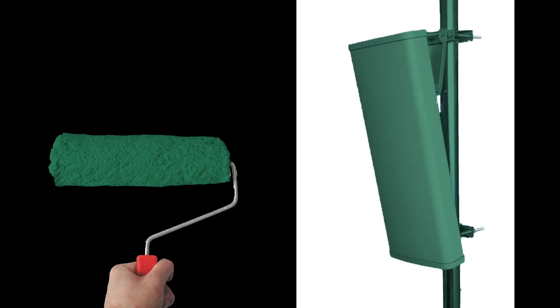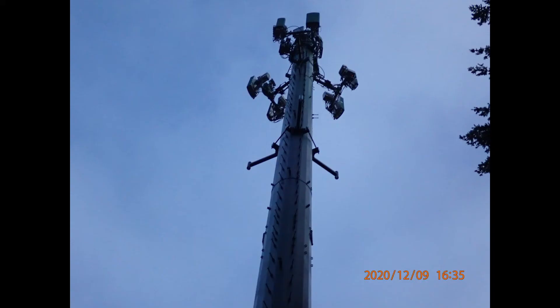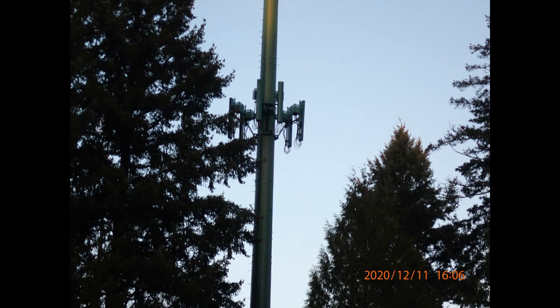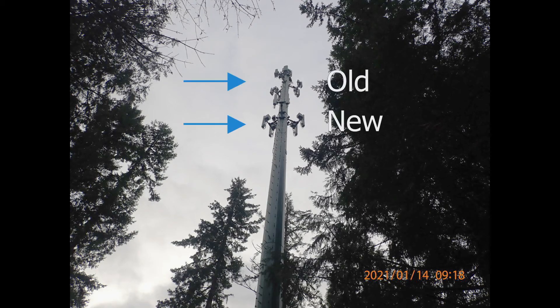But first, the antennas and mounts had to get painted to match, which is a challenge when it's raining. But we found a spot and got it done, and in short order we had all the hardware 100 feet up on the tower — clamps, brackets, antennas, radios, the works. Just below the existing gear.